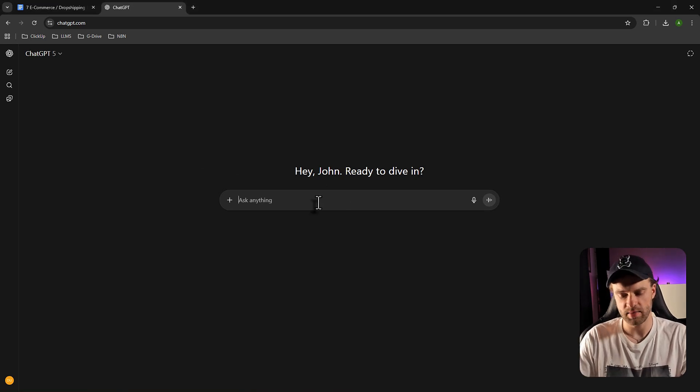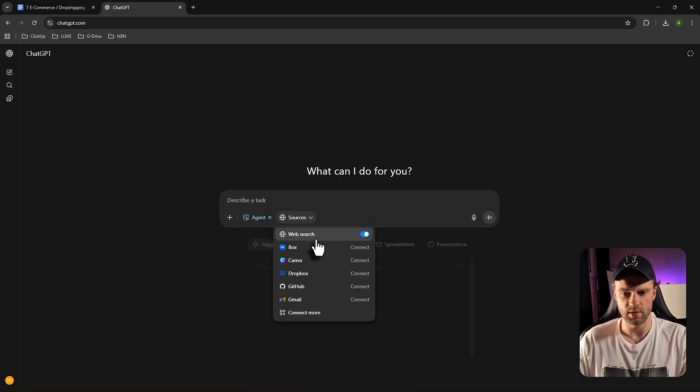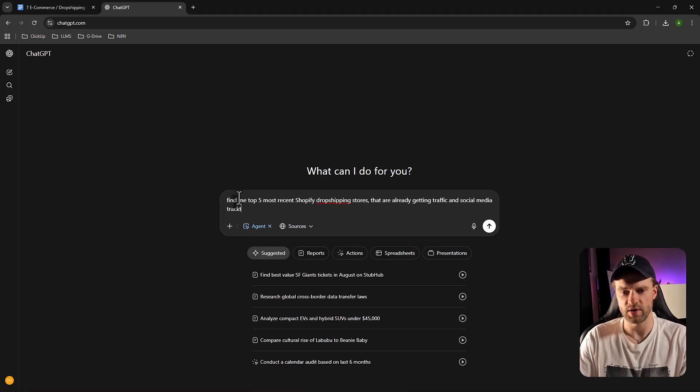I'm going to choose agent mode with web search. Then I'll type a prompt like: find me the top five most recent Shopify dropshipping stores that are already getting traffic and social media traction. It's important to mention Shopify specifically.